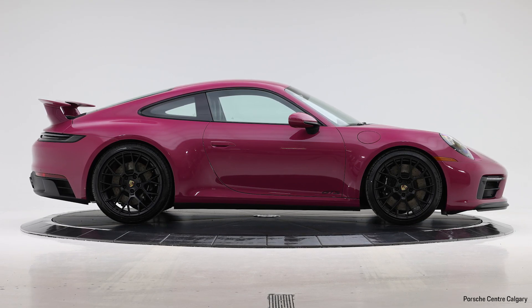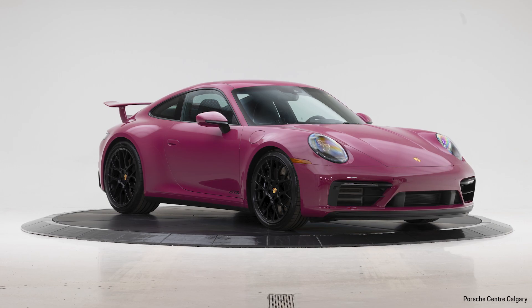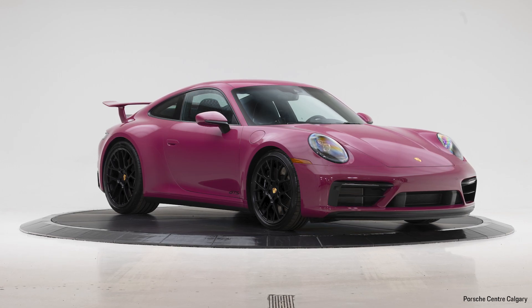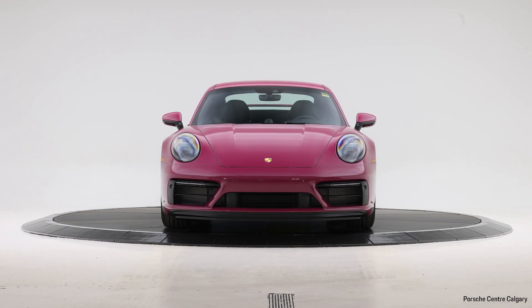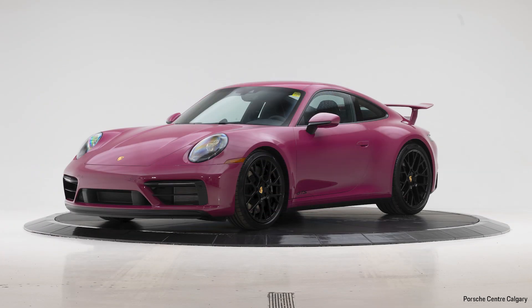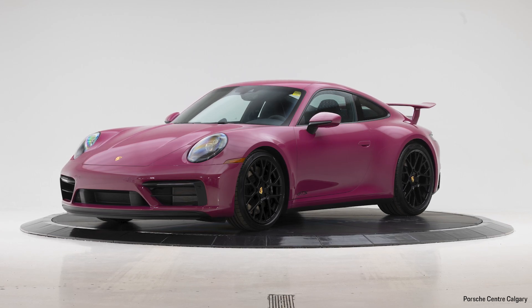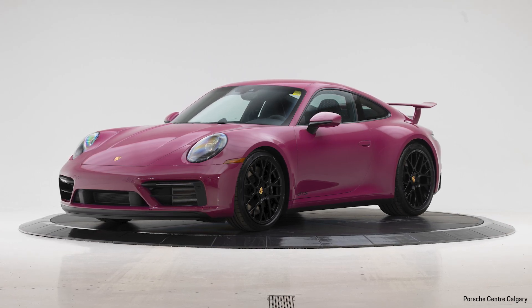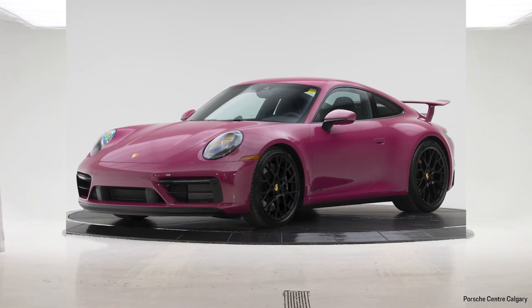This car, being the GTS model, is a step between the S and the Turbo. It has the more angry, nasty-sounding exhaust system, and it's going to give you a bit of a more intimate driving experience. I would argue that the GTS is the perfect car in terms of the 911 model lineup. It has a very comfortable feel, yet still a sporty dynamic — really that do-it-all wonder-kid car.